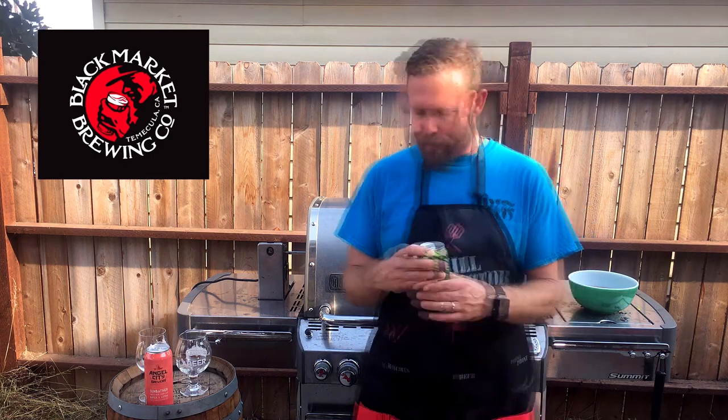Goza is a German-style sour beer. It's usually done mostly with lactobacillus to give you that tart flavor, and it's also got a little bit of salt, so these are usually very refreshing beers.